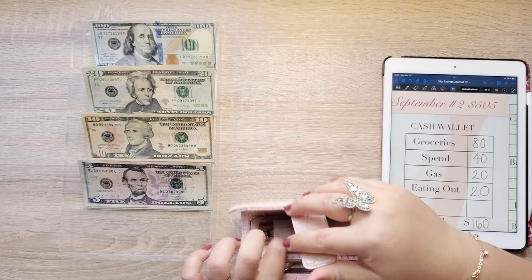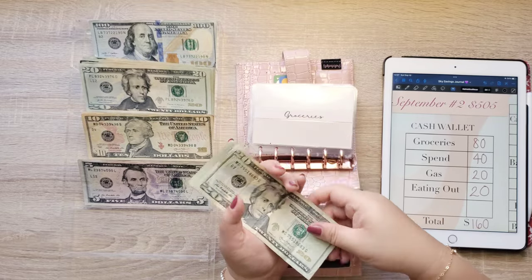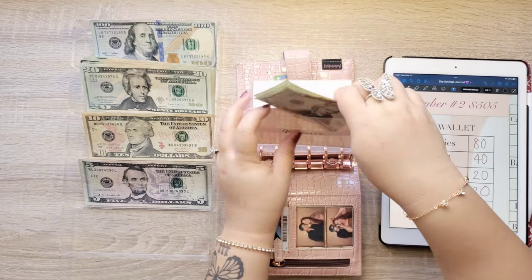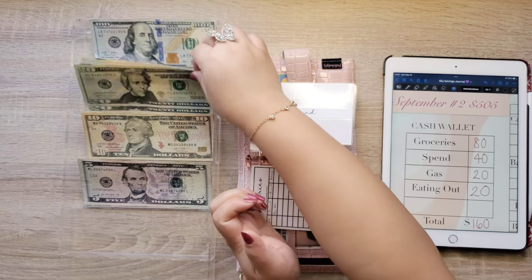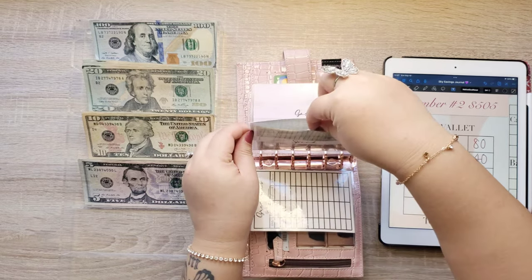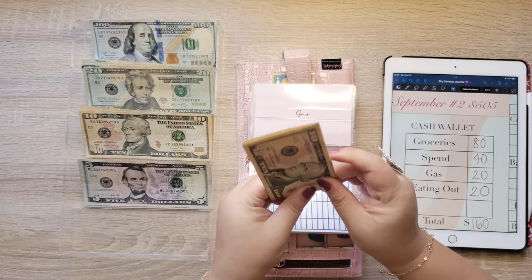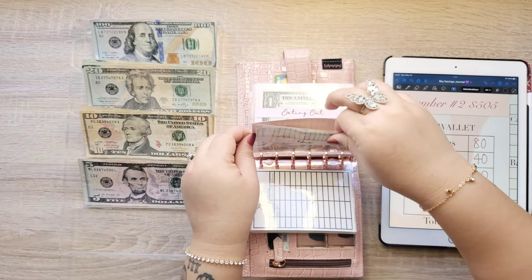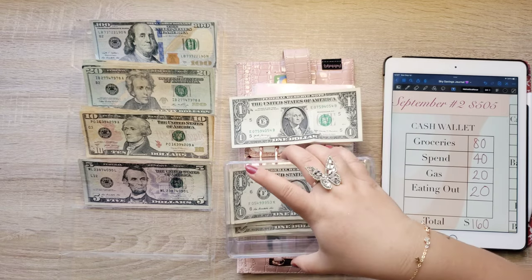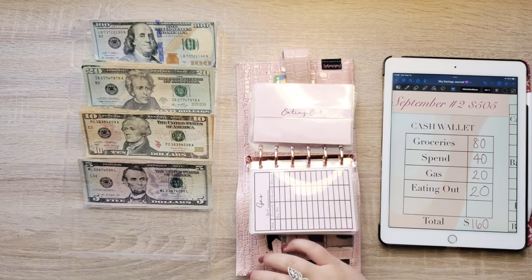Starting with our cash envelopes. Groceries is getting $80: $20, $40, $60, $80. Spend is getting $40, and there's $2.20 in change. Gas is getting $20, and there's $2.10 in change. Eating out is getting $20. We do have a dollar left over and I'm going to add that to my dollar savings box.